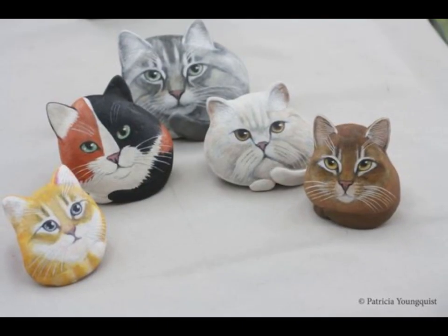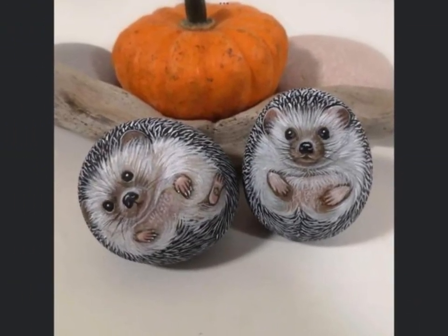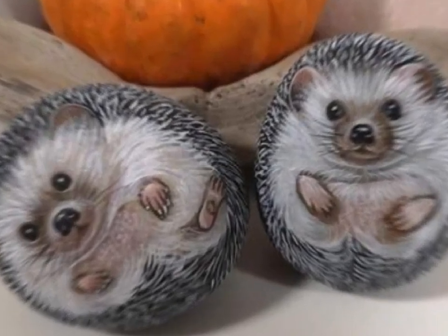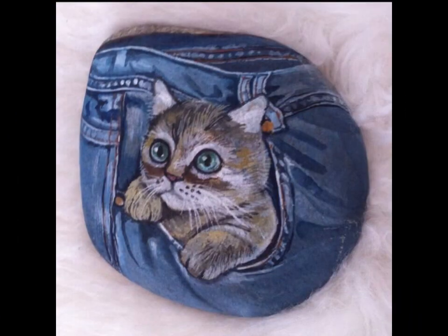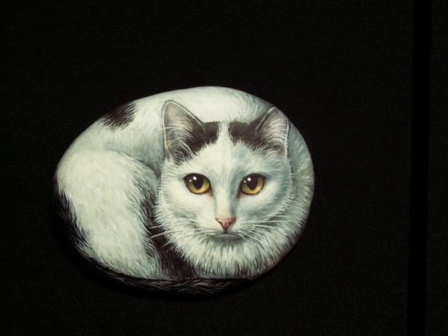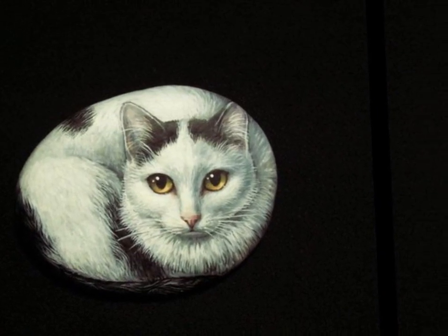The regal attributes cats carry lend to their distinct appeal as subjects. Stone oil painting provides artists with a canvas that allows them to convey the depth of a cat's character, whether it's capturing the curiosity of a kitten, the regal poise of an adult cat, or the effortless glide of a feline in motion. Stone oil painting enables artists to convey the full spectrum of feline personality traits.